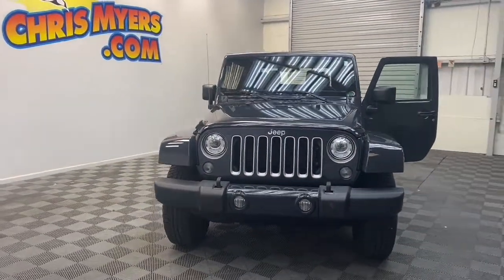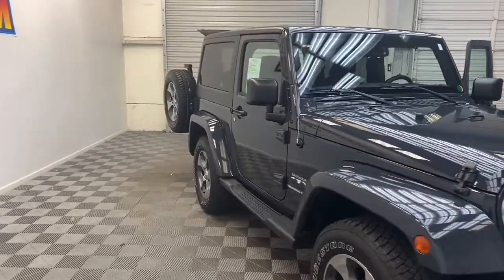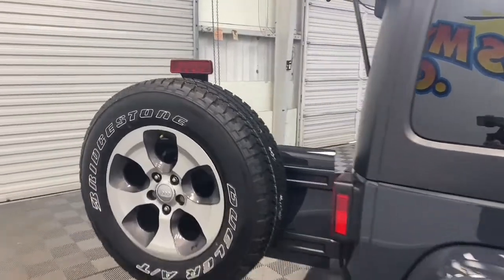Brand new to our inventory here at Chris Myers Auto Mall, we have this 2018 Jeep Wrangler Sahara Edition SUV. With the available four-wheel drive, you'll be ready for anything.